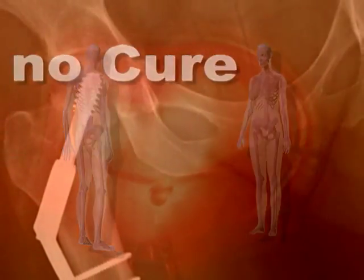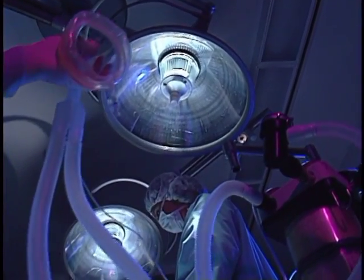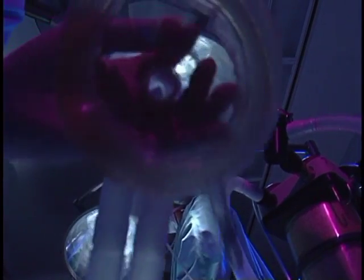Studies have shown that those who experience one fracture double their chance of having another debilitating fracture in the first year. An active, vibrant quality of life can disappear virtually overnight.